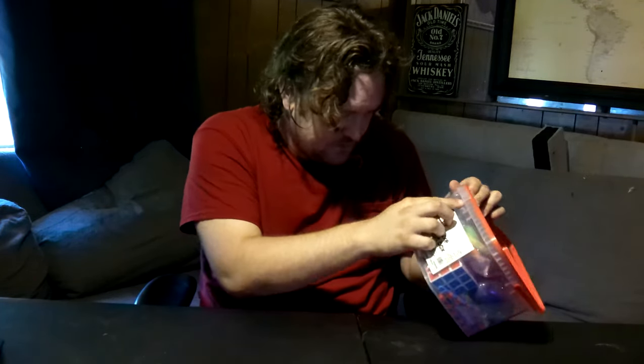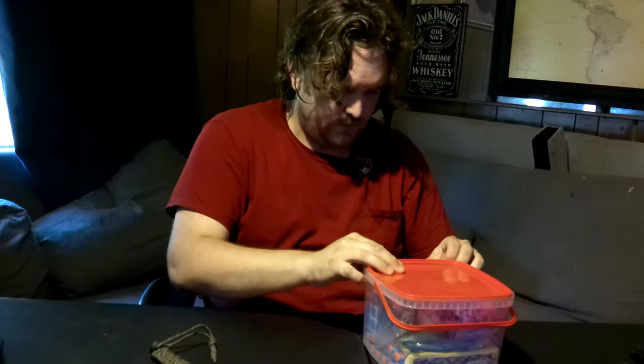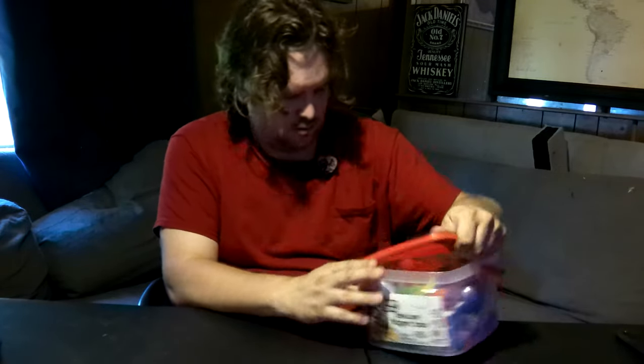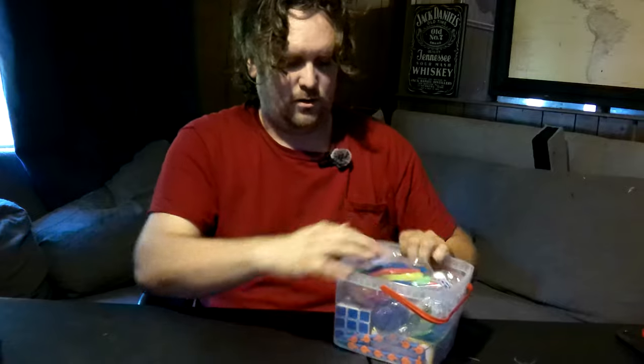Alright, let's open this up — it says 'break here' on the front. Oh my god, do I need the knife again? All right, let's open this bad boy up. Okay, yeah, it's really on there.